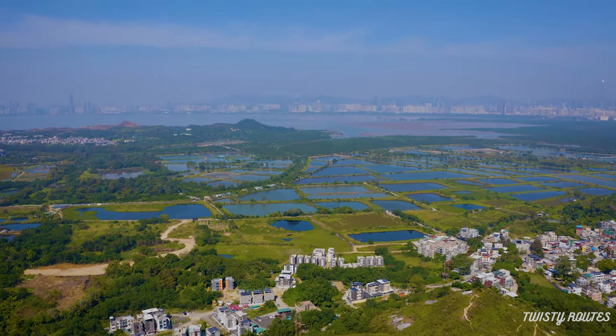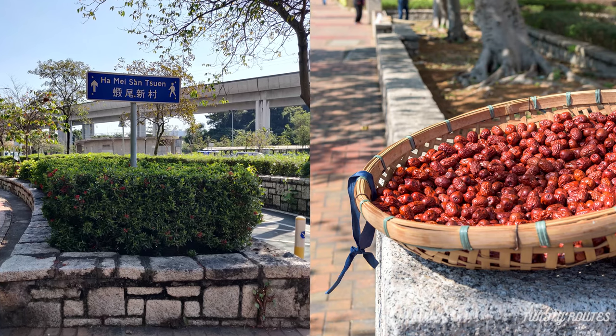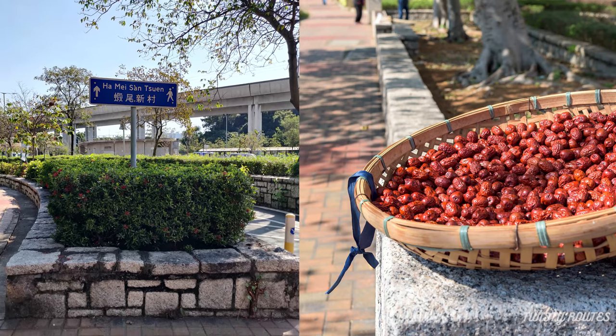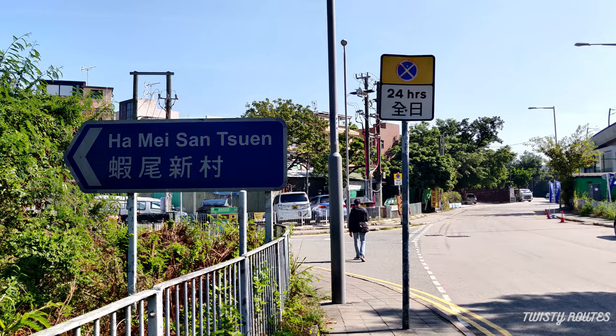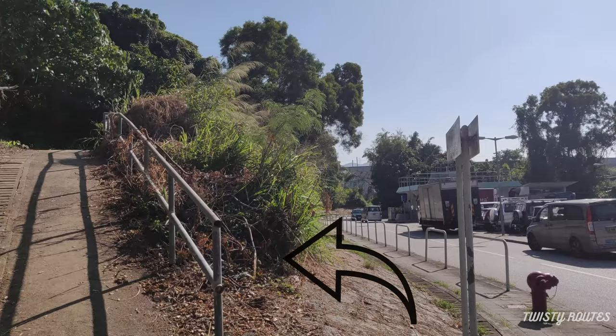walk onto Tinfuk Road, follow the signs for Haamai San Shun and continue walking on this path until you arrive at a public restroom and a car park. A few steps ahead of the car park on the opposite side is the start of the hike.